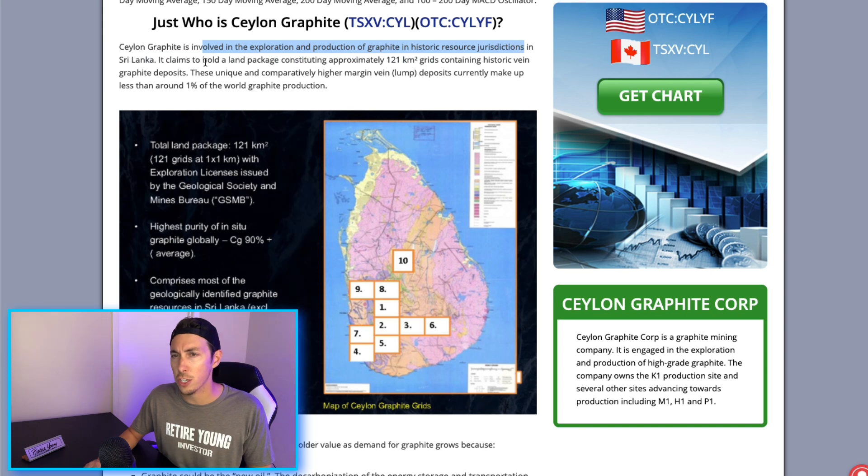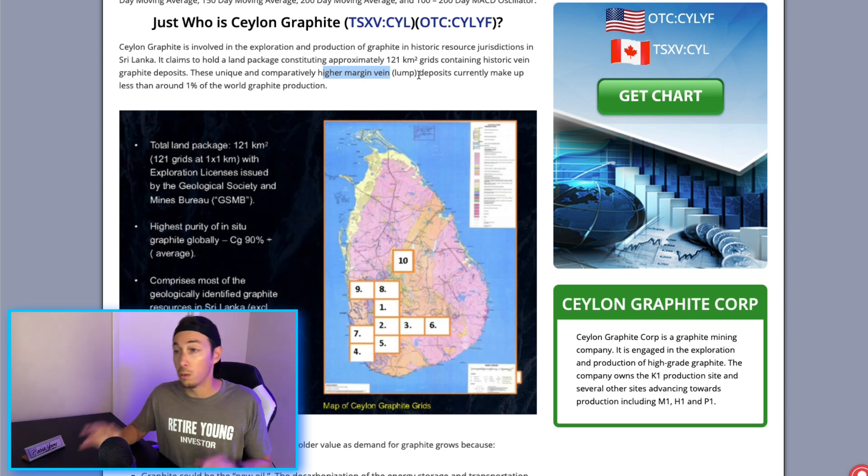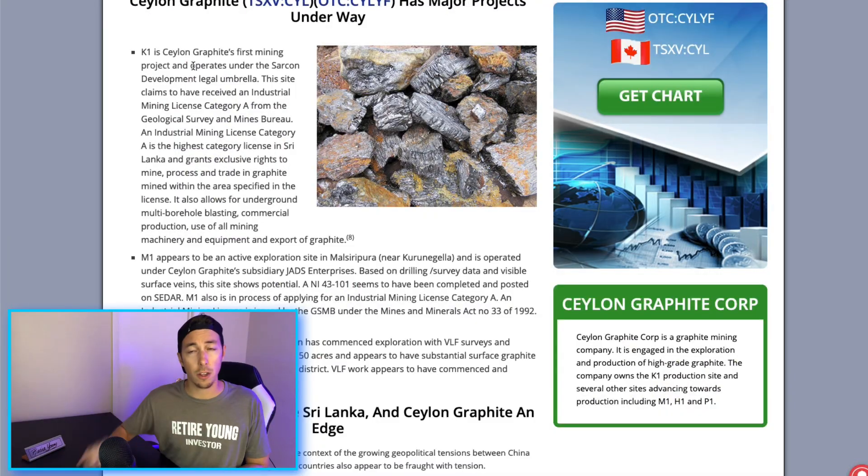Saline Graphite's production is happening in Sri Lanka. They claim to hold a land package of approximately 121 km² containing historic vein graphite deposits. These unique, comparatively higher-margin vein — or lump — deposits currently make up less than around one percent of the world's graphite production. Graphite could be the new oil for vehicles; demand is at all-time highs and they are geographically well-positioned near major markets in Asia, the US, and Canada.